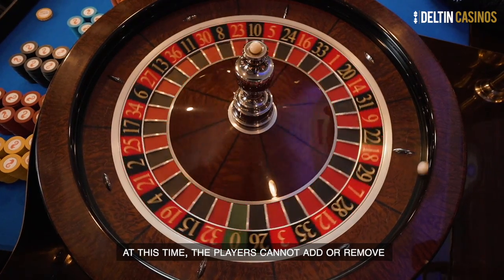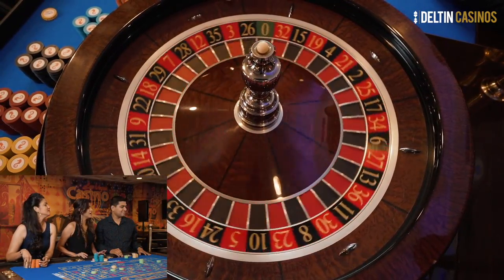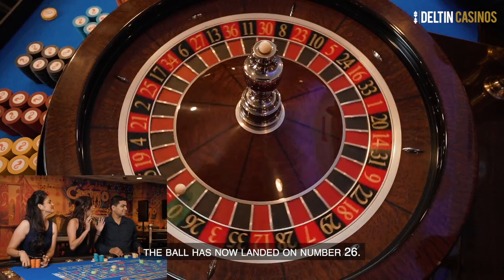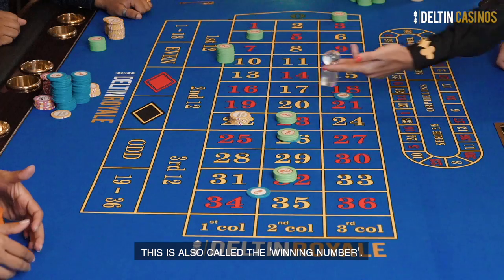At this time, the players cannot add, remove, or alter any of their bets placed. The ball has now landed on number 26. This is also called a winning number.